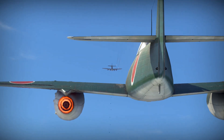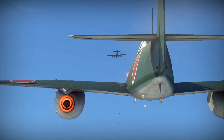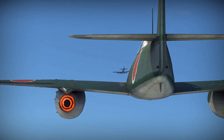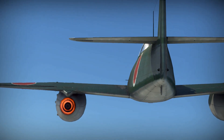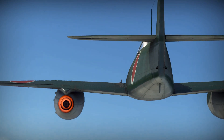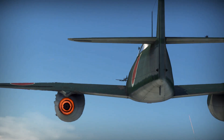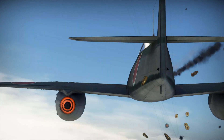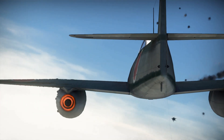By this point Germany had already surrendered and the Allies were growing very close to the Japanese home islands. Due to this deteriorating war situation, the Japanese Navy was supposedly considering using the Kikka as a kamikaze weapon, although this is rather questionable due to the high cost and complexity of the Kikka's turbojet engines.